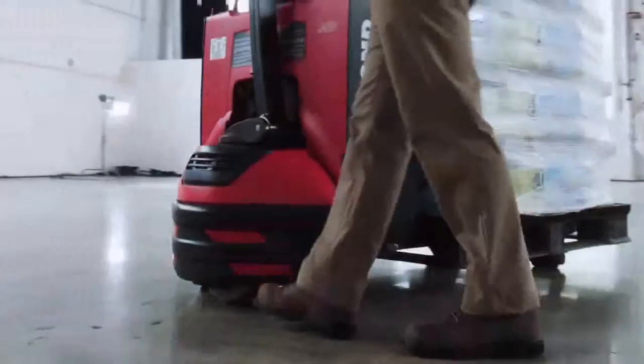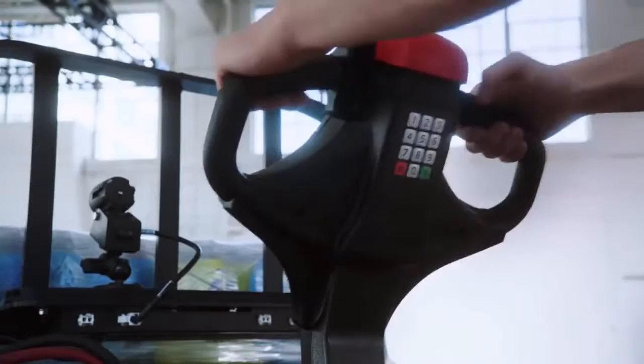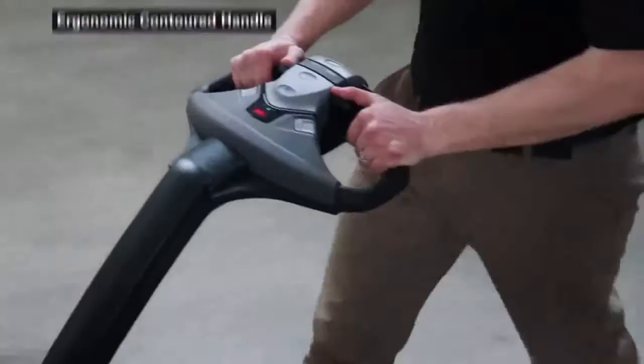The electronic pin code pad secures user access for operation and helps prevent unauthorized usage. And take advantage of easy-to-reach controls that are easy to learn and operate with an ergonomically contoured handle.